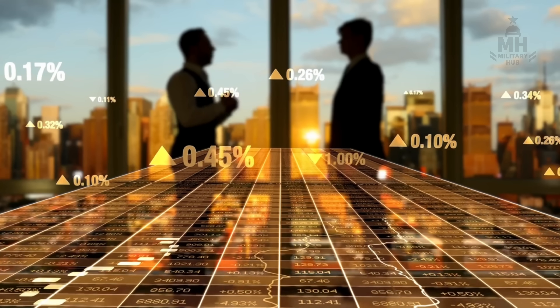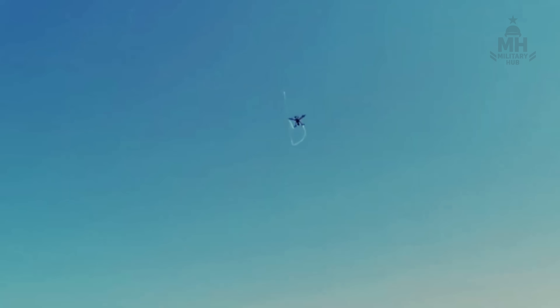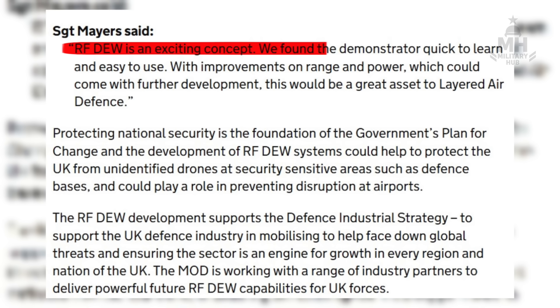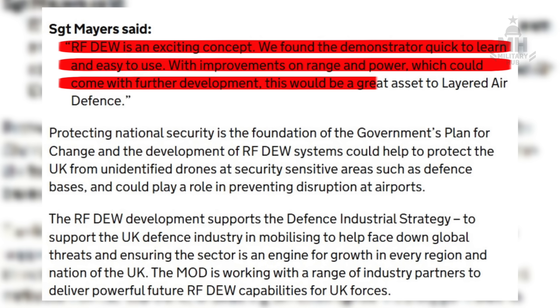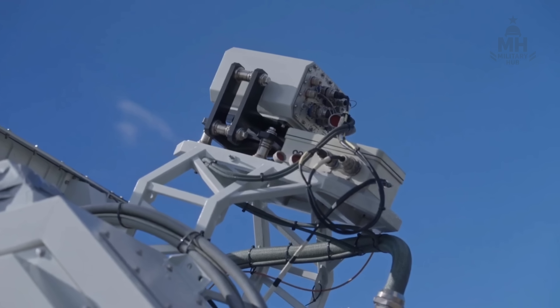If the attacker has to spend $50,000 hardening a drone to survive a beam, they just priced themselves out of the $500 swarm game. That's a victory masquerading as an arms race. Britain's own procurement papers and MOD reporting framed these trials exactly that way — early capability today, spiral growth tomorrow, and doctrine that embraces contested electromagnetic environments by default.